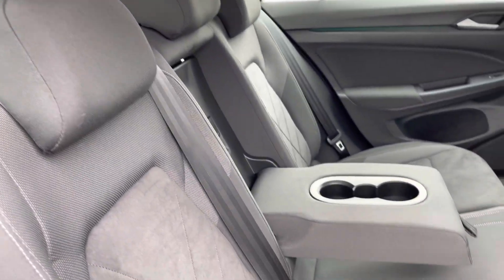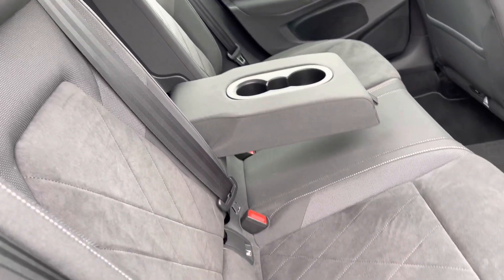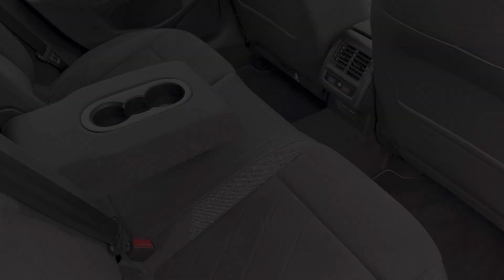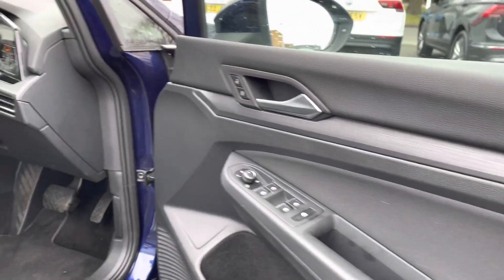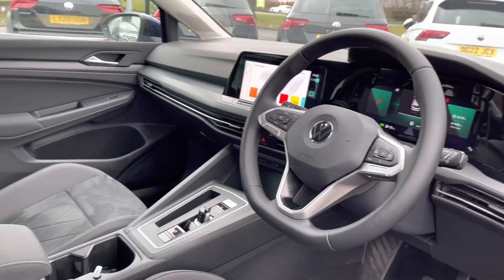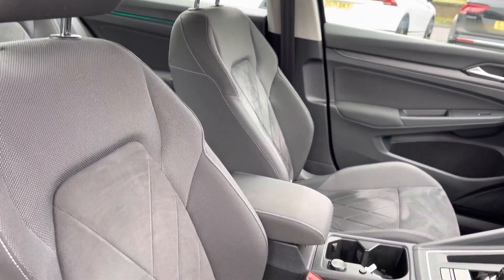On the interior you've got this lovely part cloth and alcantara seats, providing plenty of comfort and warmth with their own climate control in the back and a couple of USB ports. At the front of the car you've got a leather-wrapped multifunction steering wheel, full digital display, and also an adjustable centre armrest to keep you nice and comfortable on the road at all times.